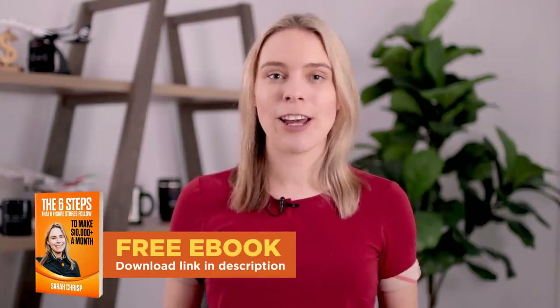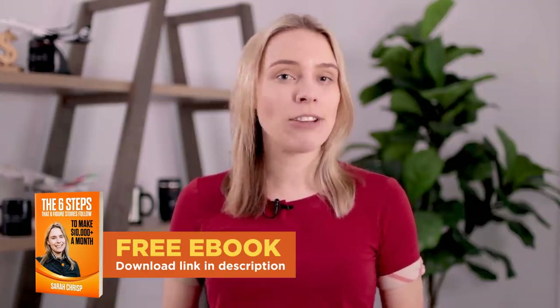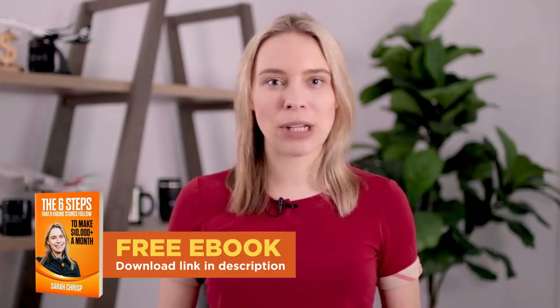And by the way, if you are enjoying this video and you want to learn even more, then you should be sure to download our free ebook — 'The Six Steps That Six Figure Online Stores Follow To Make Over $10,000 A Month'. Inside that ebook, you will learn how to utilize print-on-demand and dropshipping to launch a successful money-making store. You'll find a link to get that ebook in the video description below.